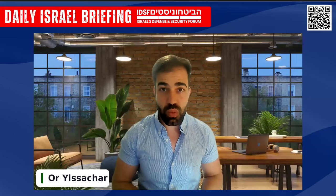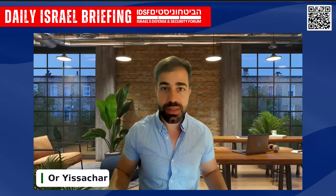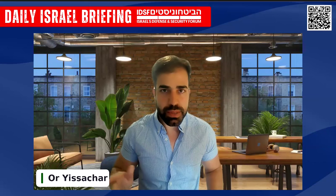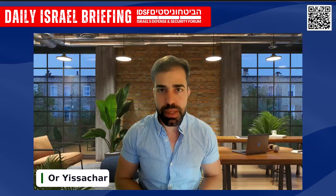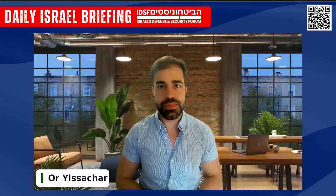I think it's a once-in-a-lifetime opportunity, at least until coming November, if something changes. We definitely need to consider this because there's no other choice. Orr Yisachar, Head of IDSF Research, thank you so much for joining. Thank you to all of our viewers and supporters. We will be back tomorrow at 10 a.m. Eastern Time, 5 p.m. here in Israel. Until then, stay safe, stay strong.